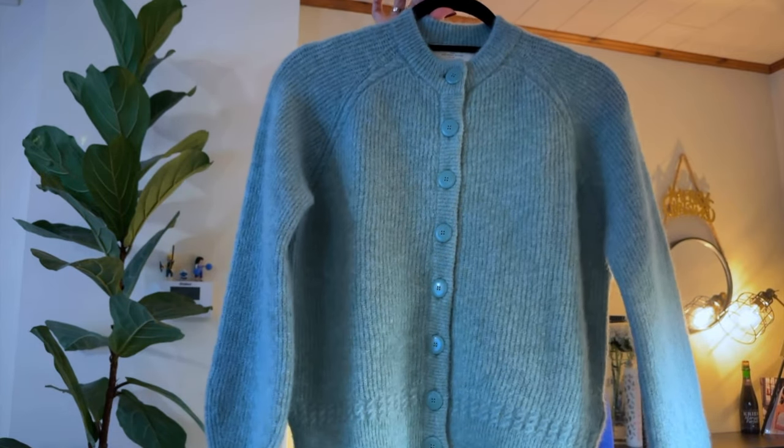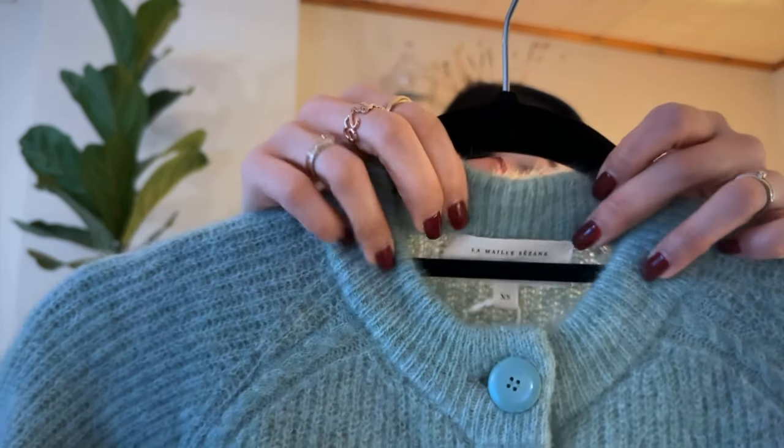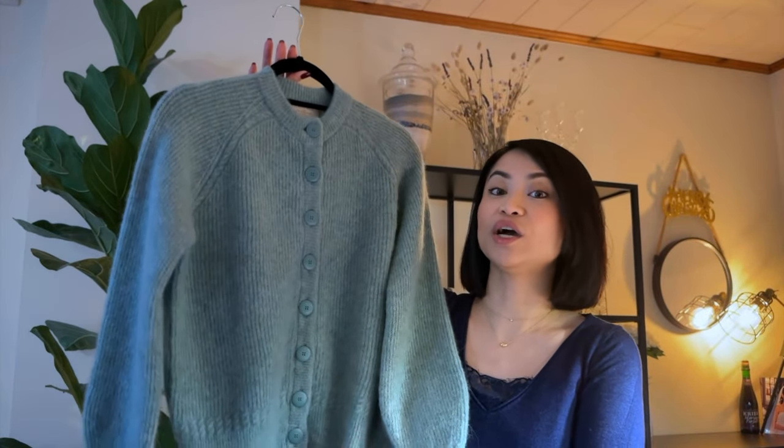The first item I got is the Othello cardigan, in the size extra small, and this one is in the color green gray. The second item is actually a hard-to-get item. When I saw on the Instagram account that they had restocked it, I checked on the app first and it was already sold out. I then looked at the comments and Cezanne mentioned they were still available on the website, so I went to the website, saw that my size was there, picked it up, put it in the cart, and got it.